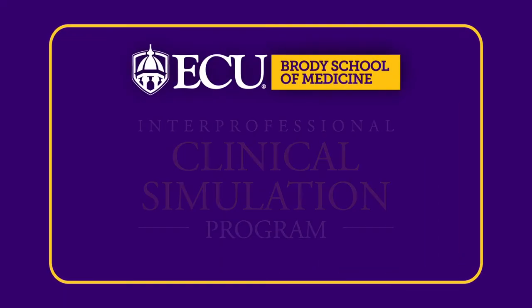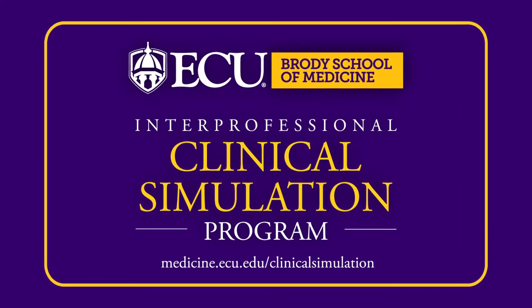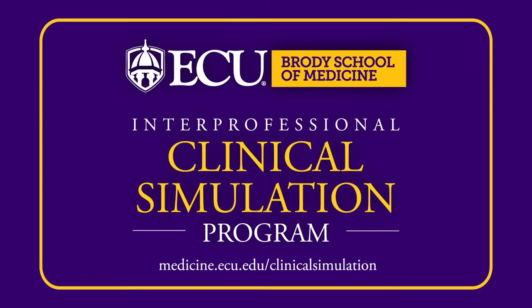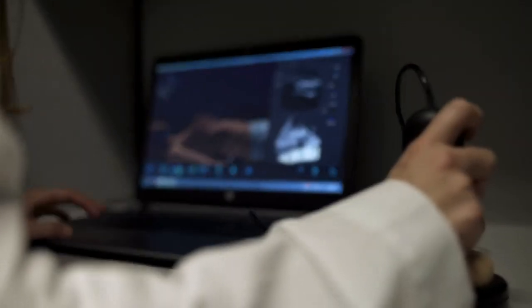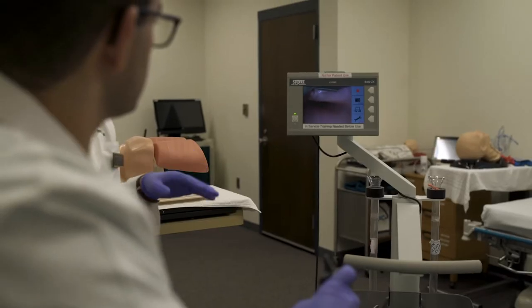The East Carolina University Brody School of Medicine Interprofessional Clinical Simulation Program provides a comprehensive solution to the medical simulation needs of Eastern North Carolina.